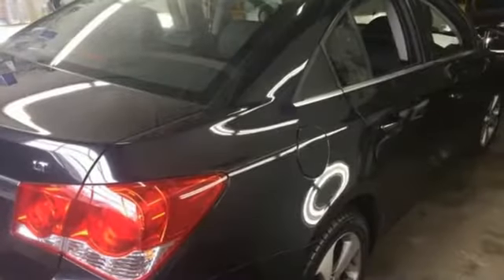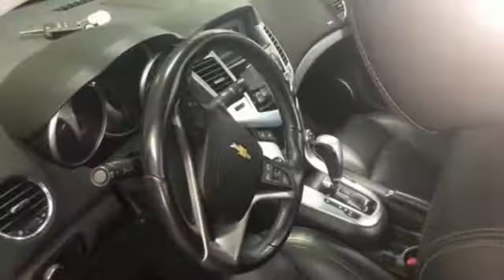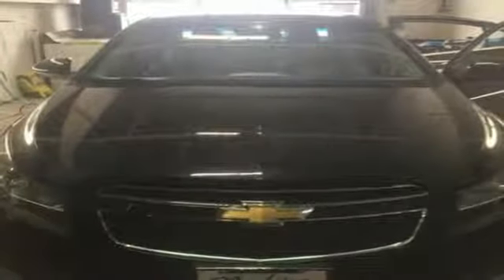External memory control, power heated mirrors, front heated leather bucket seats, rear parking sensors, remote engine start, air conditioning.